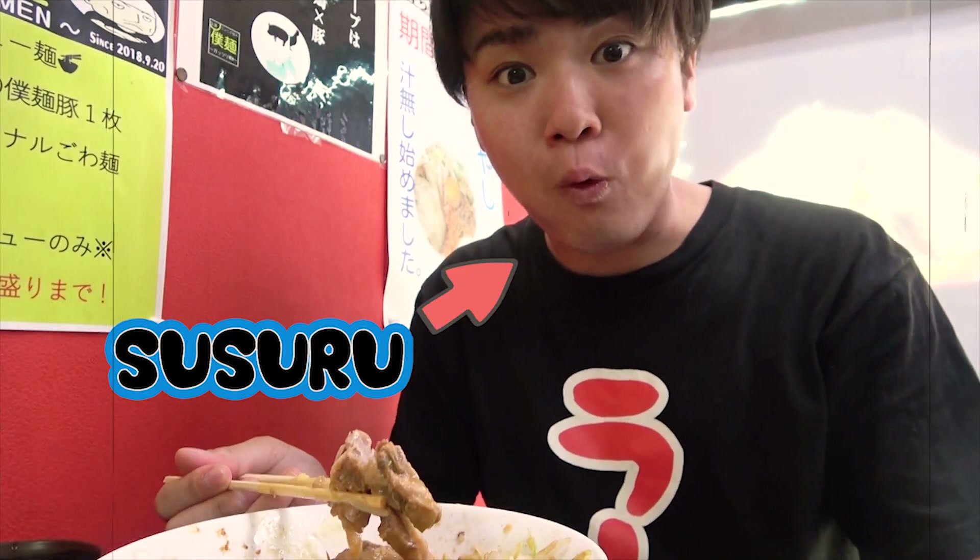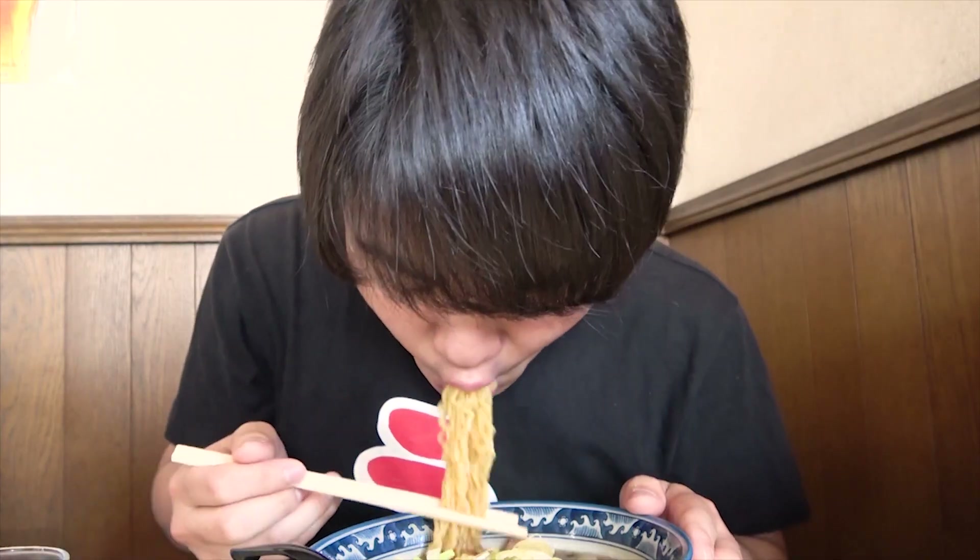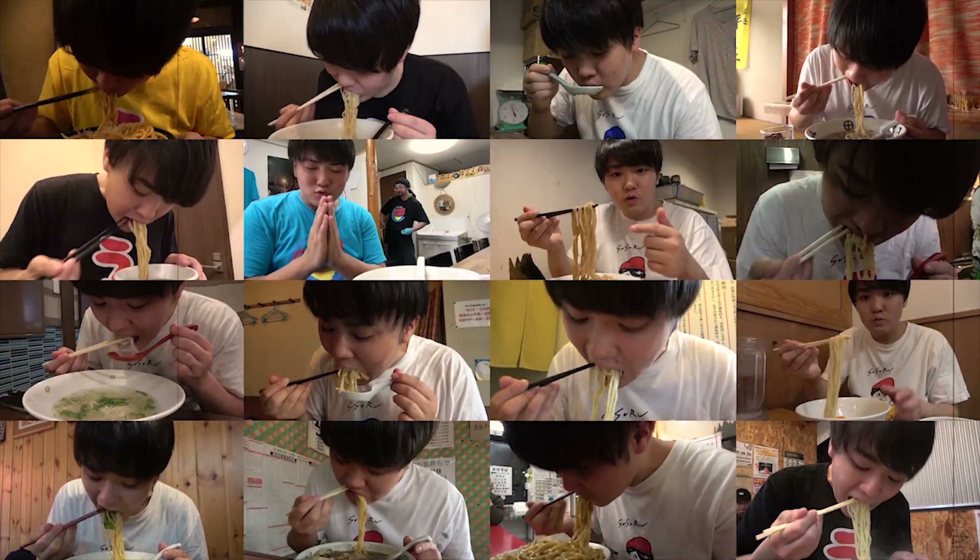Welcome to Susuru TV, where Ramen YouTuber Susuru eats ramen every day. What has he got in store for us today? Let's see!